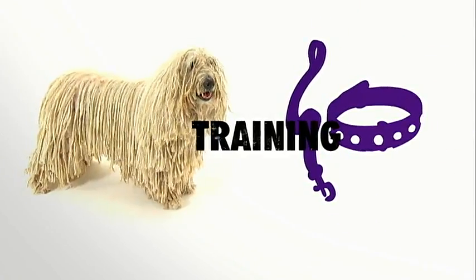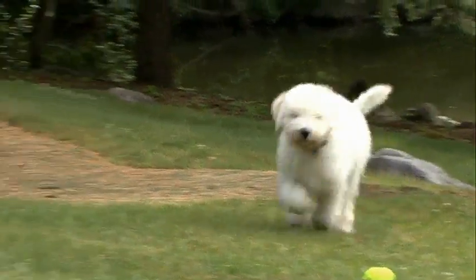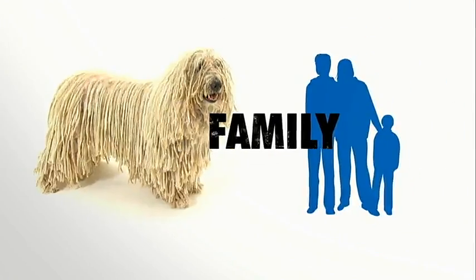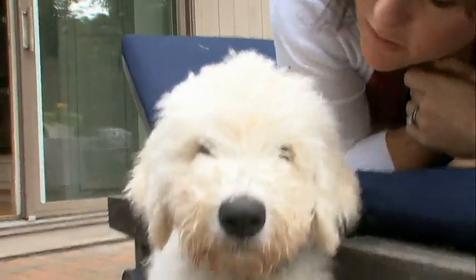Because the Komondor was bred to work independently as a flock guardian, it can be willful and requires early training by an experienced owner. In a family, the Komondor is loyal and protective of children, but has little tolerance for teasing.